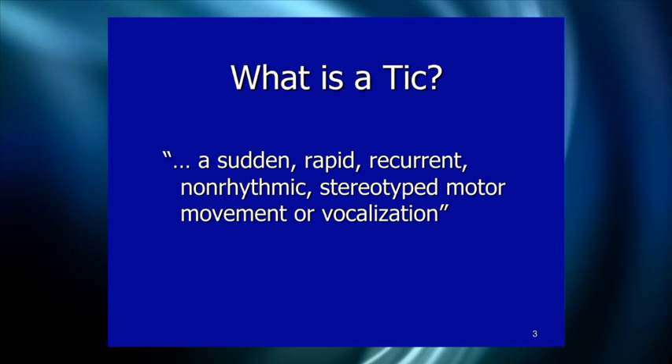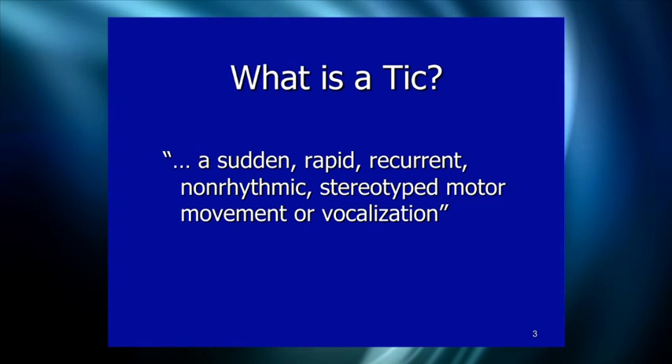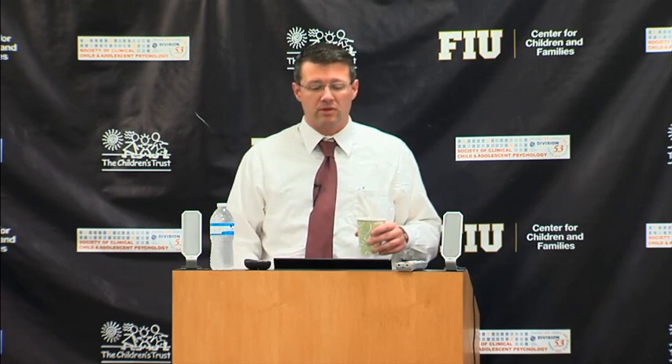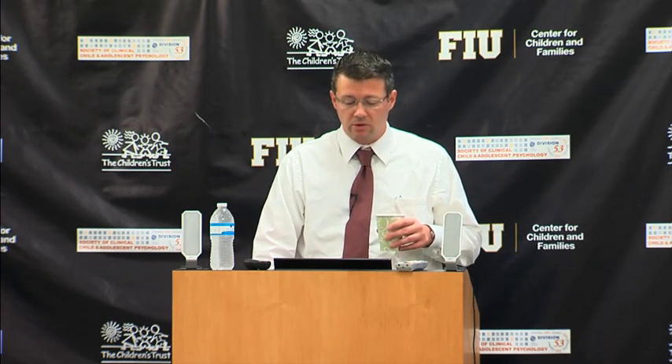There's a distinction, at least made in the literature, between vocal tics and motor tics. It's unclear whether the distinction is meaningful because vocal tics always involve motor movement. So it's not clear whether there's actually a utility in differentiating between vocal and motor tics.